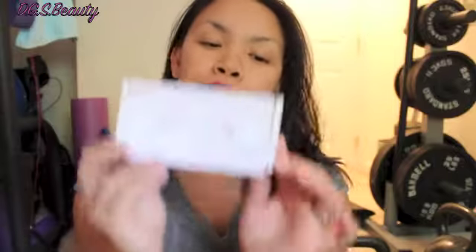Good morning everyone! Today I will be unboxing my very first subscription box from a company called Lip Monthly. It was a complimentary box that I received from the company just to see what it's all about and try out the products.